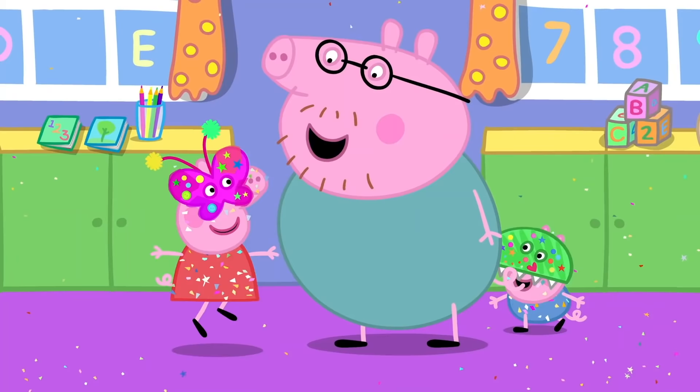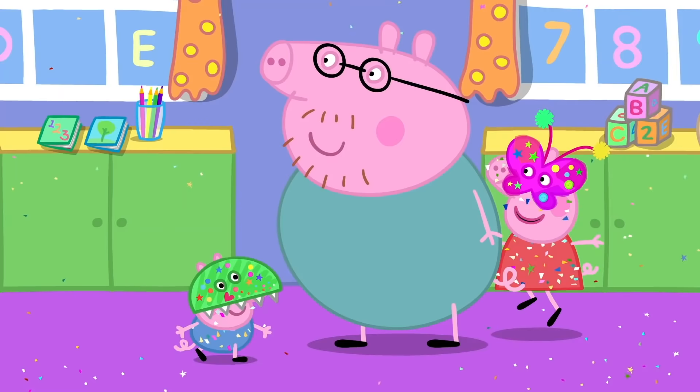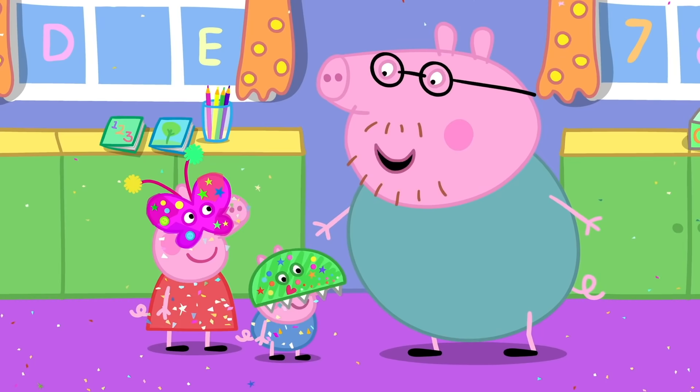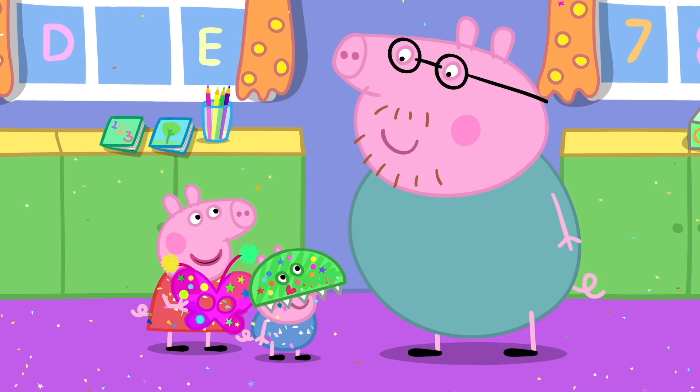I'm here to pick up Peppa and George, but I can't see them anywhere. I'm a pretty butterfly! Flutter, flutter, flutter! Excuse me, Mrs. Butterfly — I'm looking for two little piggies. Do you know where I can find them? Daddy, I tricked you. It's me! Peppa! What a surprise!